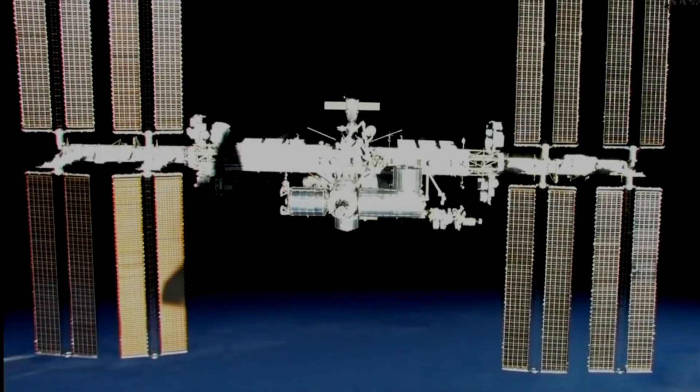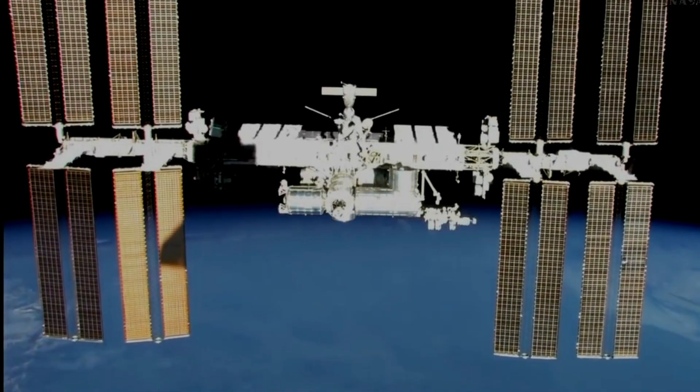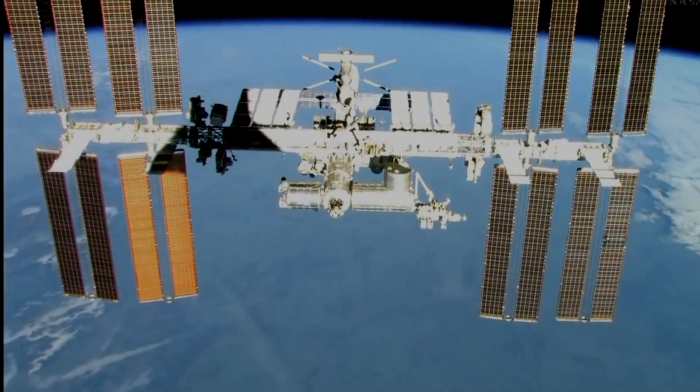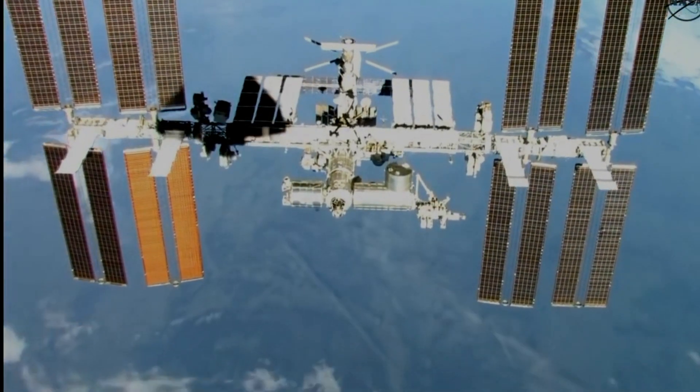Today's science experiment on the International Space Station touches on a hot topic: radiative energy transfer, a key element of global warming.